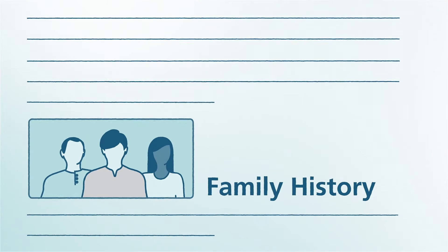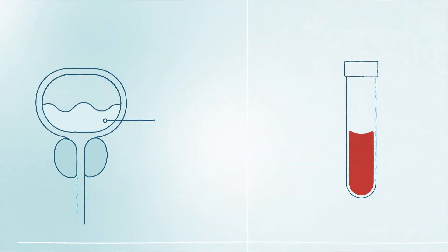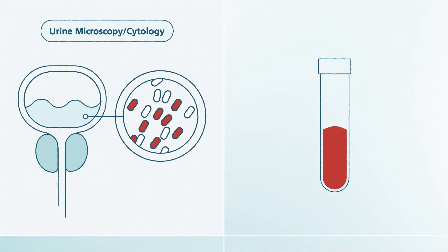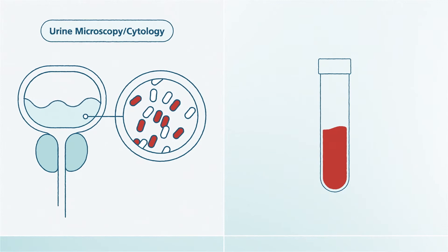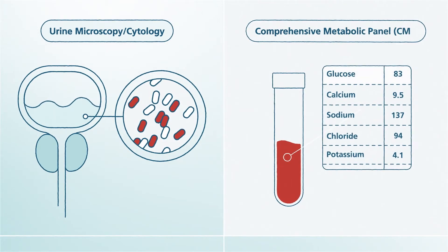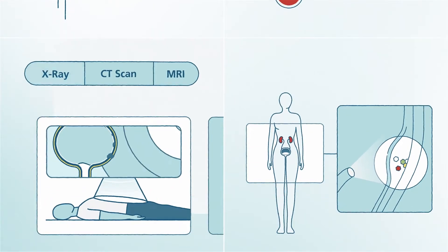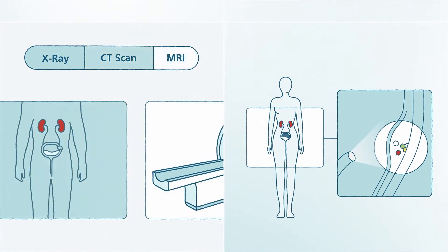Further tests may include the following: urine microscopy or cytology, where the red and white blood cell content of your urine will be checked — this test will also check for cancer cells; a comprehensive metabolic panel, or CMP, to see if your blood work is normal; and x-rays, CT scan, or MRI.